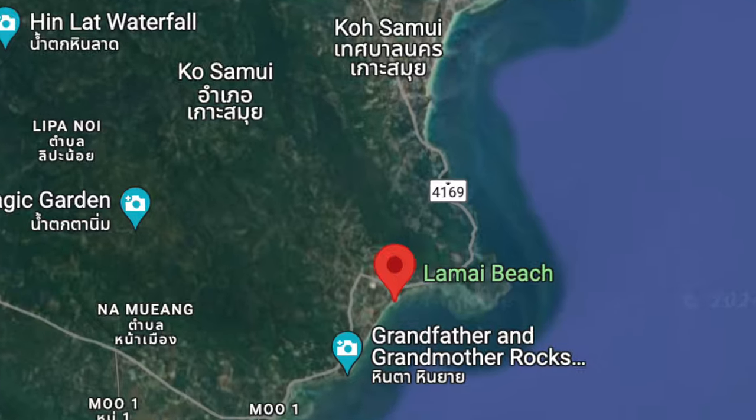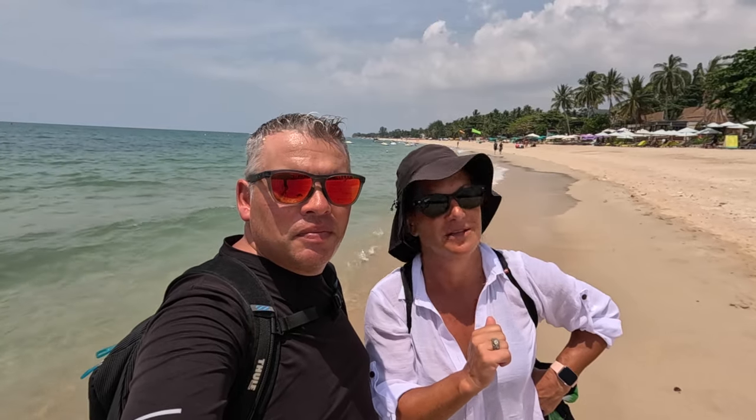We've started our tour here today down in Lamai on Lamai Beach, and already it looks pretty amazing. So we're going to go find a place to hopefully have a nice breakfast with an amazing view. We'll take you along.